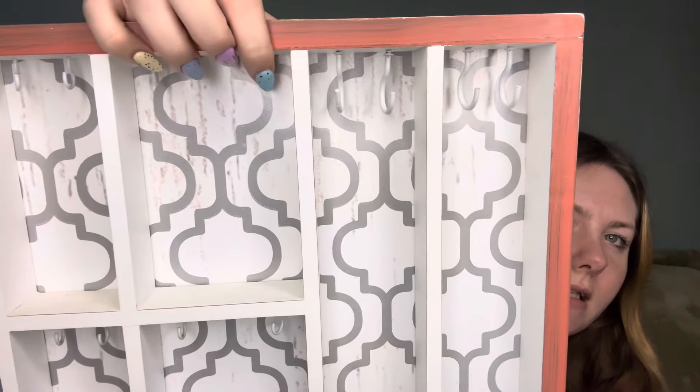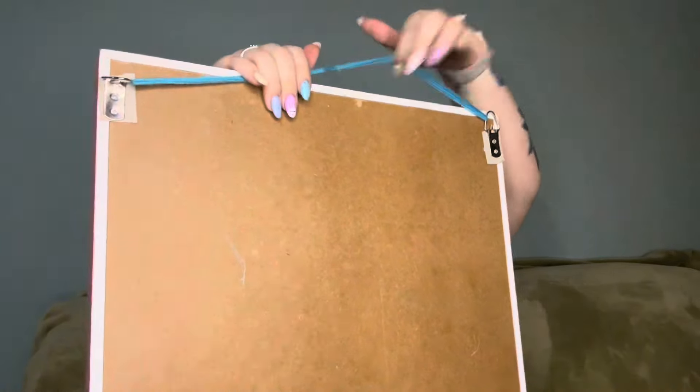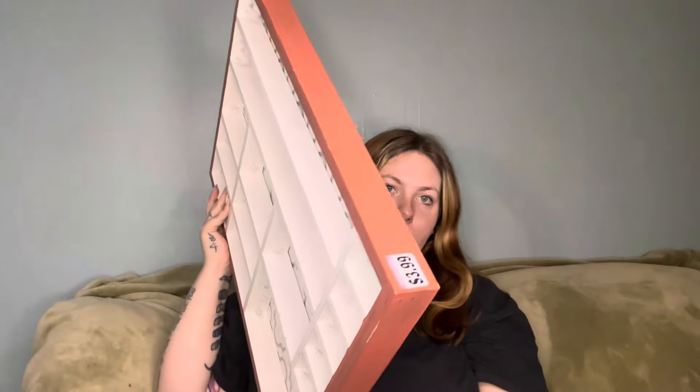One of the bigger finds — this wasn't expensive — I found this DIY-like jewelry thing. It has these little hooks that go all the way down, and the back of it has a string. I just thought it was really cute. I paid $3.99 for it at a store out of my town. I love it, it's so freaking cute, and it's going to go in a room that kind of fits the theme.